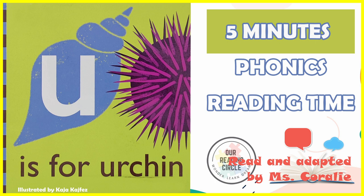Remember, the short U sound is 'uh' and the long U sound is 'you.'